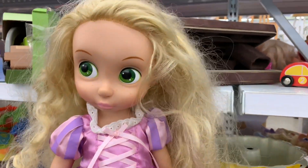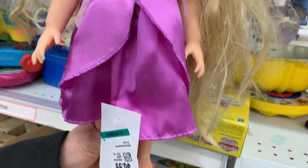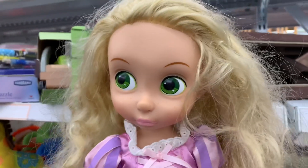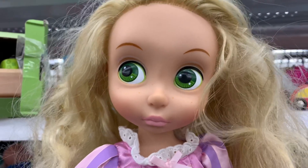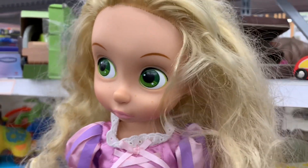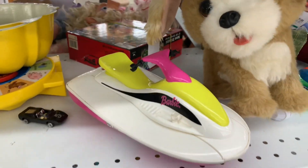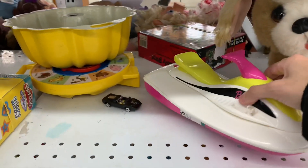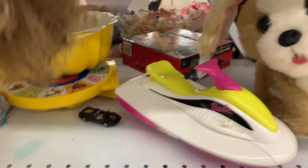In the big doll section, we found this Rapunzel — she actually has her clothes but she's $6.99, so I'm not sure. Her face doesn't look so bad, not too dirty, it's just her hair that needs some fixing. We also found this little Barbie accessory like a jet ski thing — it's quite heavy, I think it was supposed to make noise, but it's $2.99.